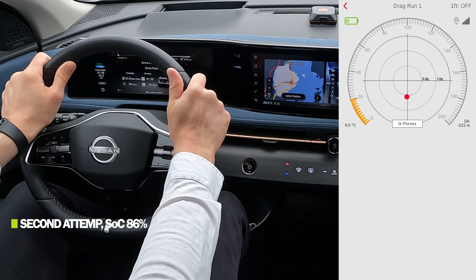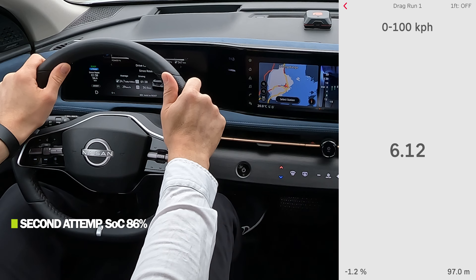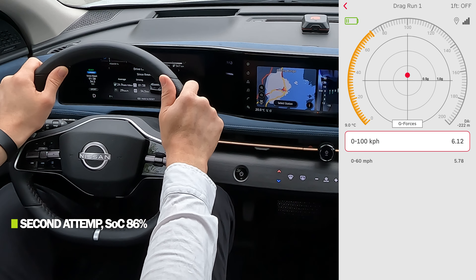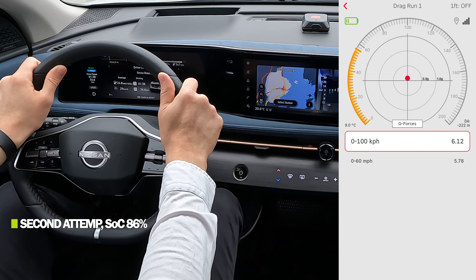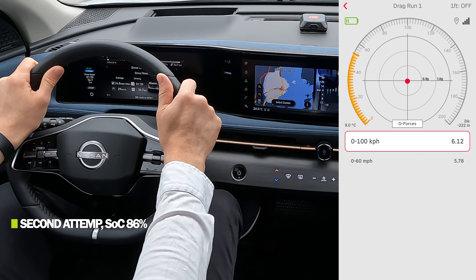If you want longer range and higher efficiency, you should probably go for the bigger battery pack with front-wheel drive only — it's cheaper, more efficient, and has a longer range. That's up to you. Let's move on to the acceleration test. First zero-to-100 test: state of charge 87 percent, dry roads, good conditions.